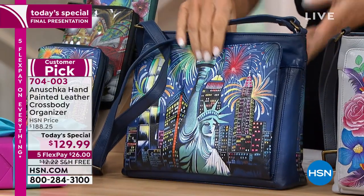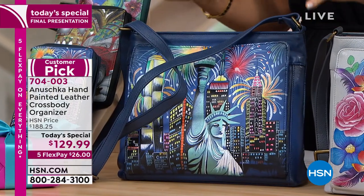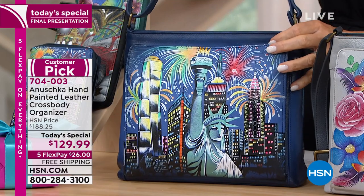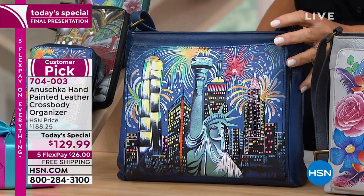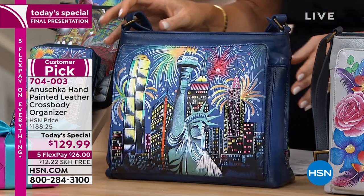All leather — not just the front, not just the back. All leather. This is your last look at Lady Liberty, and you have a nice long strap of 26 inches on it, but you can completely adjust that.